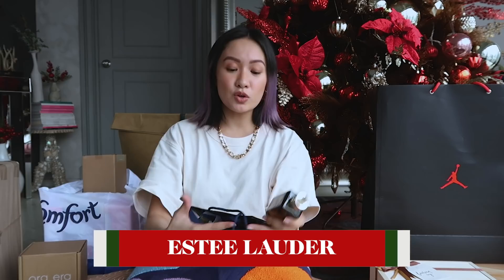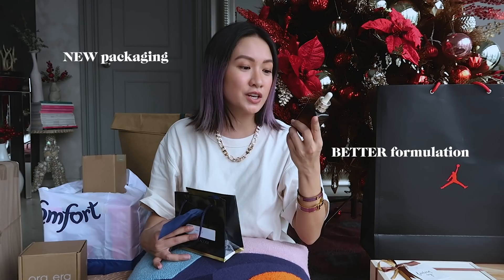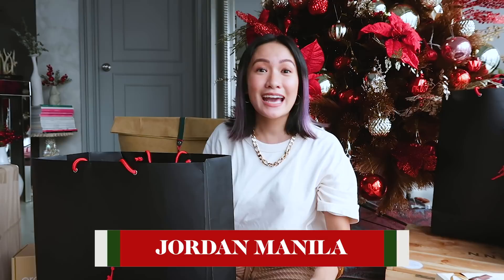It's Estée Lauder. I know a lot of people who love this product — this is the Estée Lauder Advanced Night Repair, but this is the new and improved A and R with new packaging and a better formulation. I can't wait to try it. Jordan Manila just opened in the first week of December and everyone went wild.